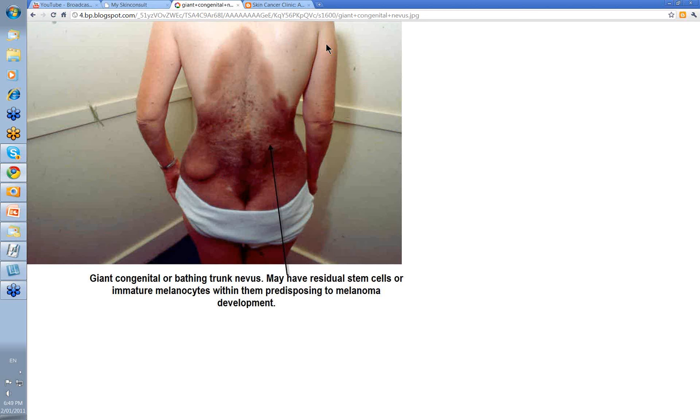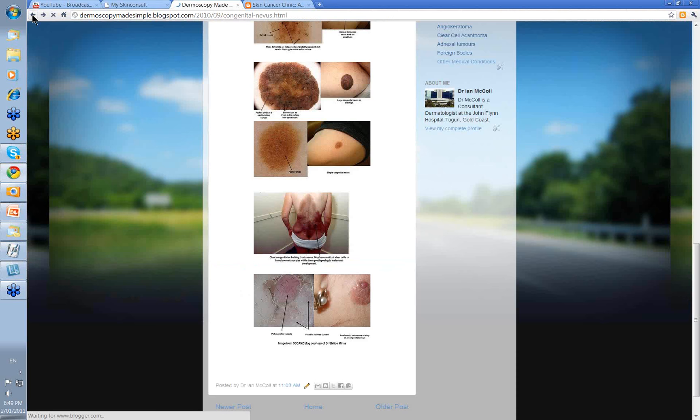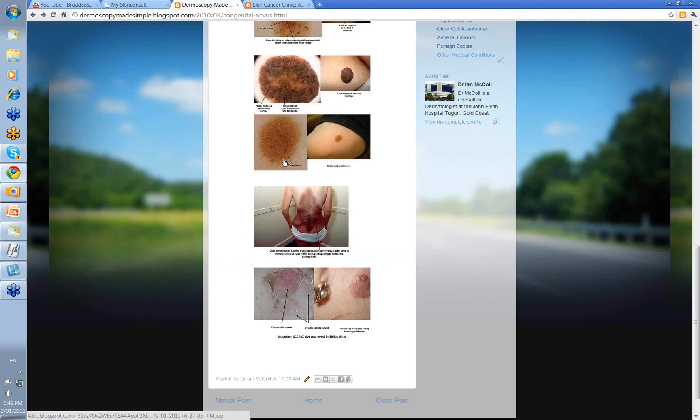There's also a condition called neurocutaneous nevus syndrome that may be associated, especially if the patient has many smaller satellite congenital nevi. This is where an individual has abnormal melanocytes and nevus cells in the leptomeninges of the brain, as well as giant congenital nevi. They can develop melanoma in the brain and require MRI scans — both in the first year of life and approaching puberty — as those are the times when they are liable to develop melanoma in those areas.